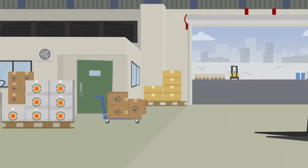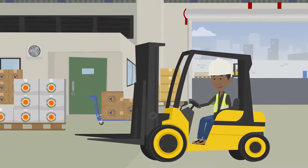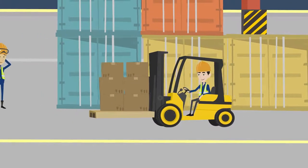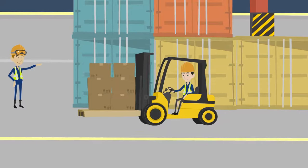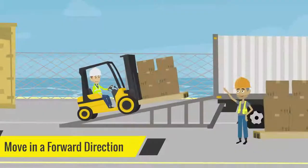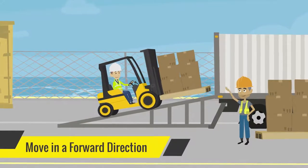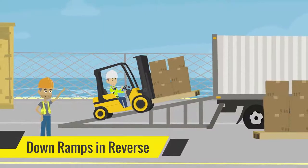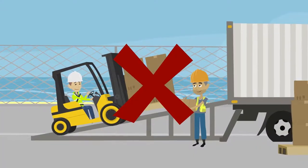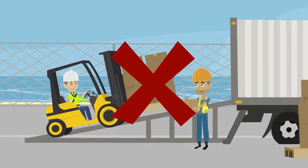Make any changes in direction or any stops gradually and slowly. If visibility is poor, do not continue driving. In some circumstances you may need a lookout helper to assist you. When driving up ramps, move in a forward direction and down ramps in reverse, especially while carrying loads. Do not load or unload goods or turn whilst on a ramp.